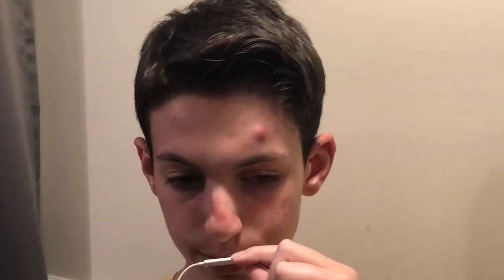It still looks bad. How in the world does it still look bad? I don't understand it. But yeah.